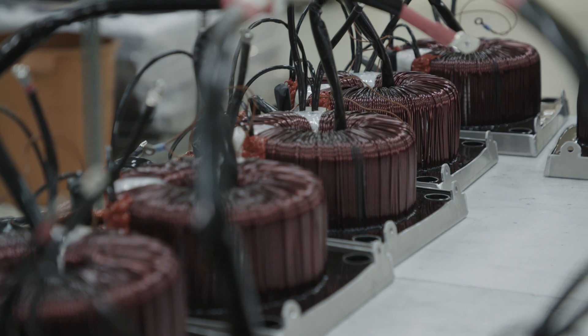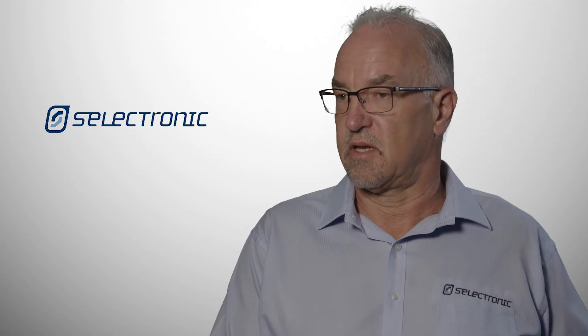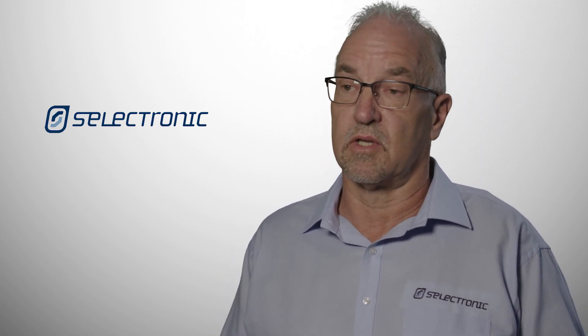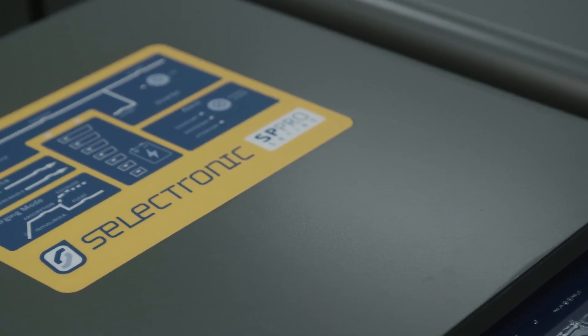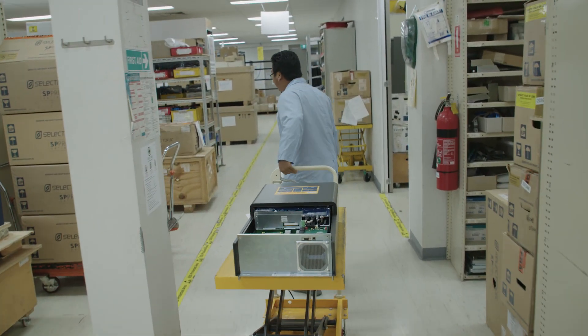The target market is more the upper end of residential. There are smaller systems out there that can handle small homes, but some people still like the idea of having a solid, reliable piece of equipment running their home — bigger homes and commercial premises like this one here.